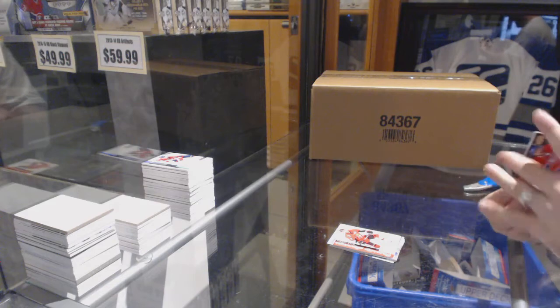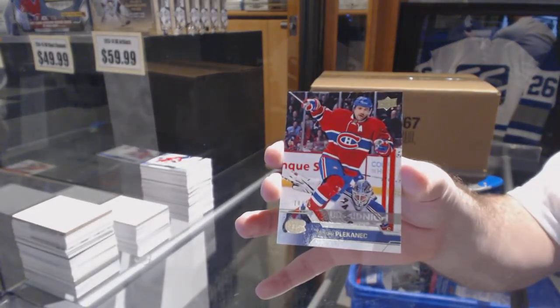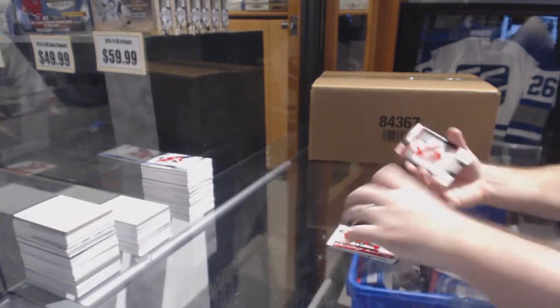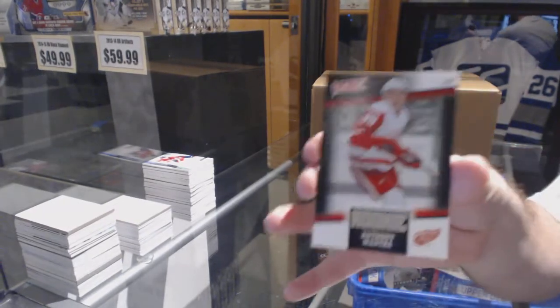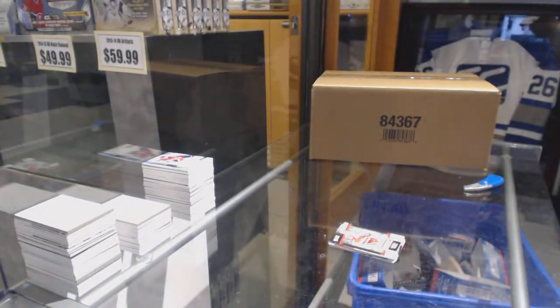And we've got for the Montreal Canadiens, number 75 — Thomas. And for the Detroit Red Wings, Anthony Mantha Victory. Let me grab the Ultimate box now.